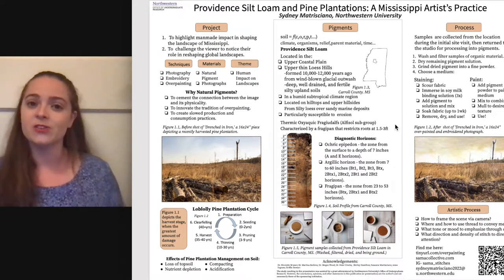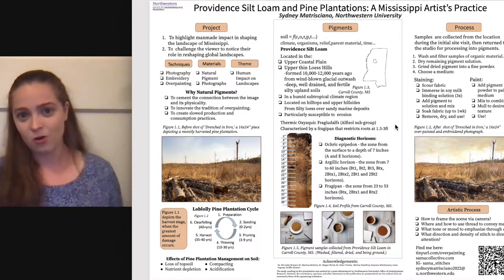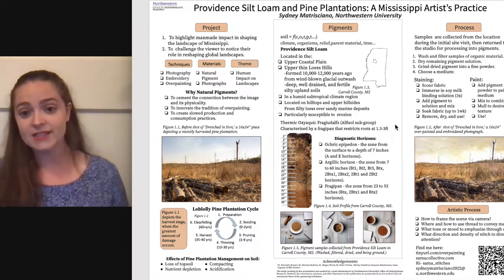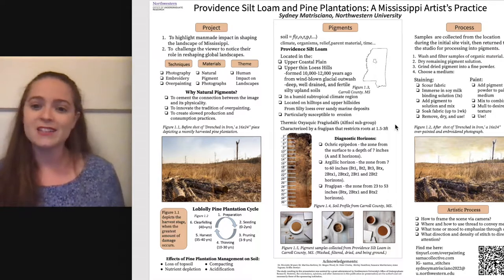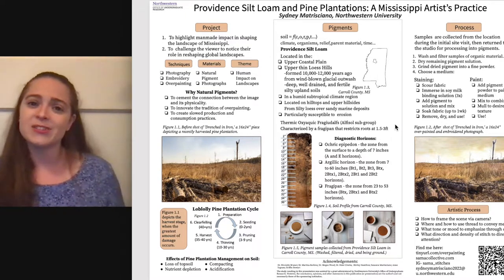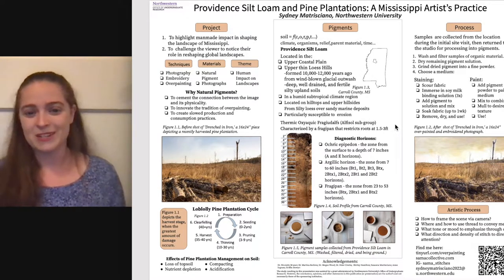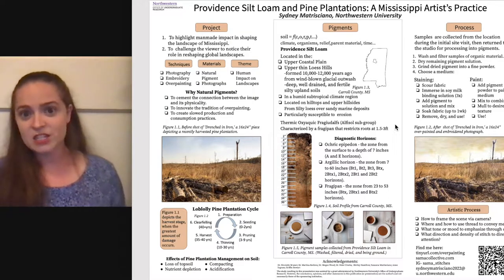For example, because alfisols have a bunch of well-defined horizons, I know I can collect a couple of different pigments from any given hole, which reduces the amount of damage I'm doing to a site — I don't have to move as many plants or disrupt organic life underneath. Knowing it's oxyaquic is really useful because moist soil is usually easier to dig up, meaning less disruption and shock to both your body and the earth. It's also really important to forage in respectful and aware ways, being aware of indigenous peoples or other communities that have ties to the soil you're harvesting.